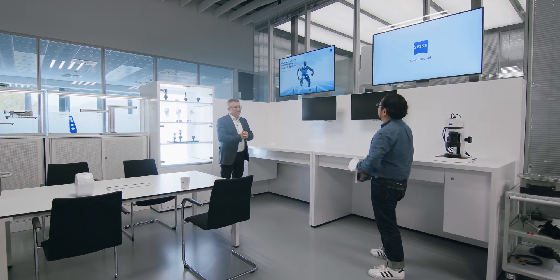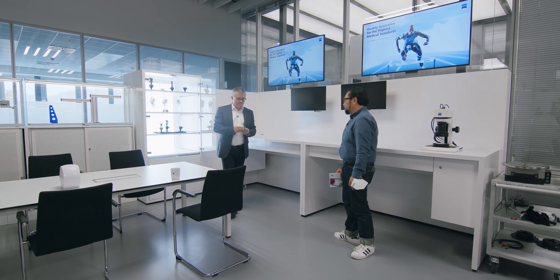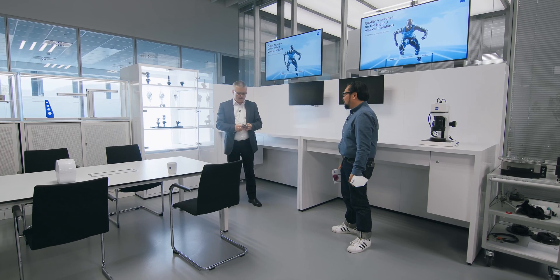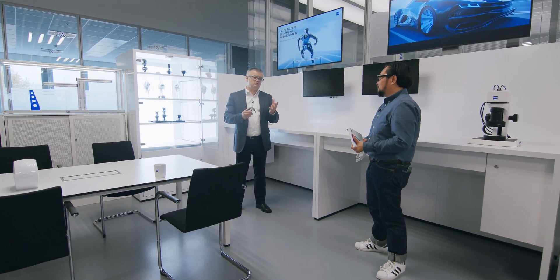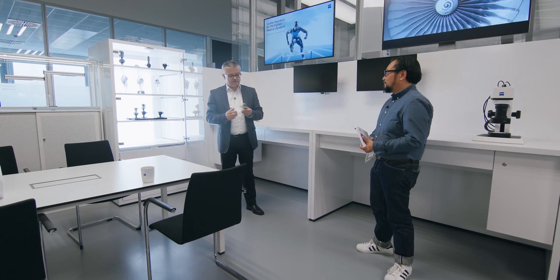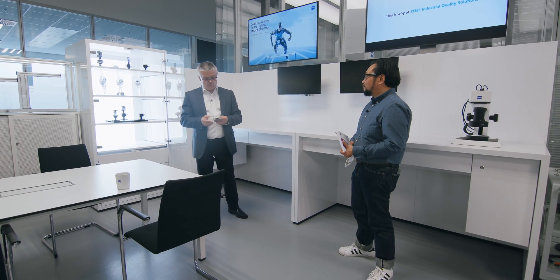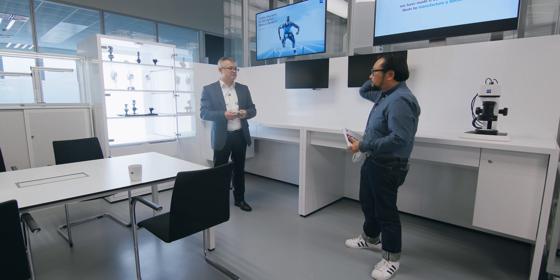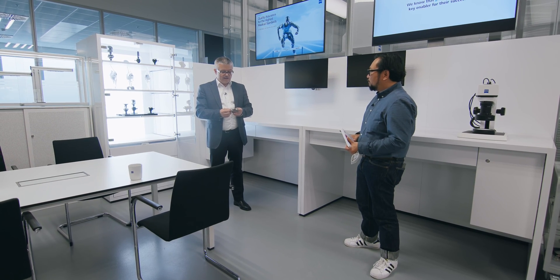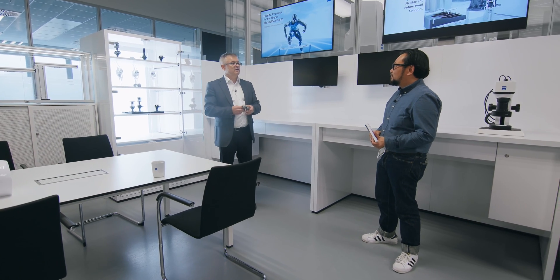We call this the medical area. Here we have different kinds of implants - things you afterwards have in the body. These things have to be measured. We've been focusing on this special medical field, especially implants, for about the last two years. We have a lot of things to measure there. There's a requirement to measure something tactile but also with a dot scan - a confocal white light sensor - especially if you have very polished surfaces. You cannot do anything with the laser triangulation sensor; you have to use the dot scan. And we have all the different solutions available.